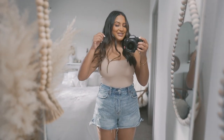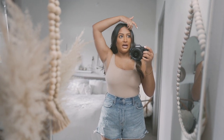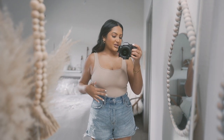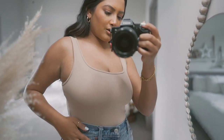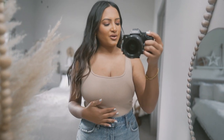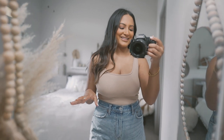Moving on to the bodysuit — I love this bodysuit and I actually have it in white and black too, but this one is a ribbed texture. I love this color; you guys know I love my neutrals and nudes. This is a bodysuit, and it does have the snapping thing at the bottom, so you can go to the bathroom easily.